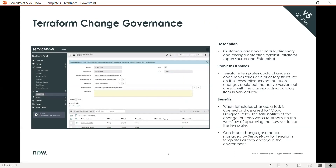Next is Terraform change governance. When a Terraform template changes in a code repository or directory structure on their respective servers, we are now able to create a task, open it, and assign it to a cloud designer. That task can notify the change, but it can also work to streamline the workflow of approving the new version of the template. This provides consistent change governance managed by ServiceNow for Terraform templates as they change in the environment.